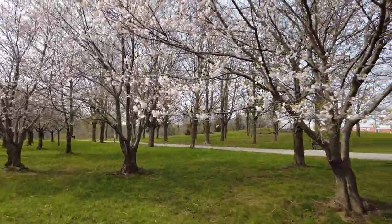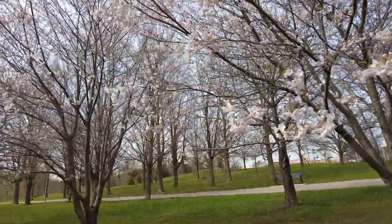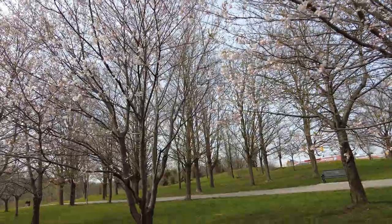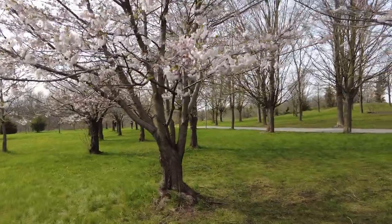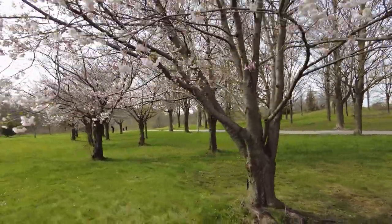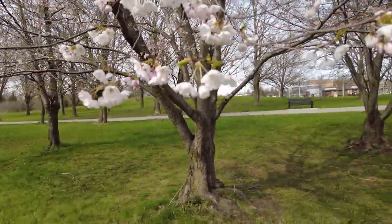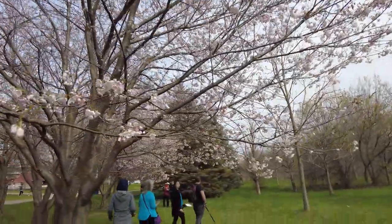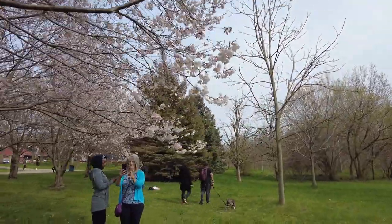Joyce Archdeacon Park in Brampton is next. Joyce Archdeacon Park is home to a scattering of beautiful cherry trees which gathers a small crowd when the blossoms are in bloom. Luckily, this park is far less congested than other areas within the GTA. Visitors have also noted that the cherry trees in Joyce Archdeacon tend to produce more bountiful blooms. This park is easily accessible via public transportation, or you can park on the opposite side — there is ample parking available.